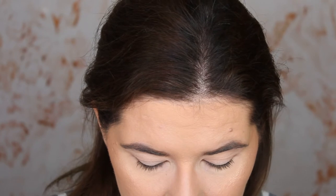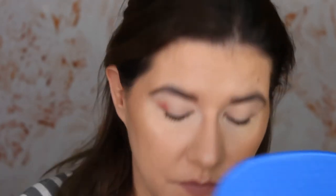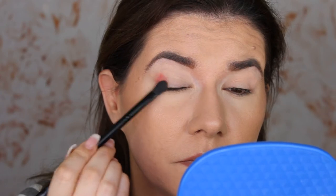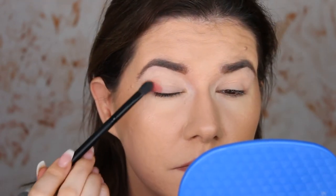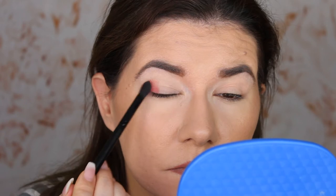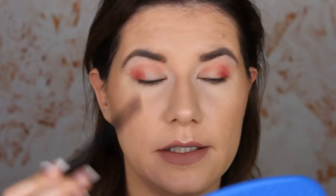Now I'm going to go in with this dark red shade — I can't quite pronounce the name — and apply it with the same brush, being careful because the shades are quite powdery. Then I'm going to go into this orange shade called Horizon, which is in the middle of the palette, and just blend it into the crease a little bit. Wow, this is a beautiful shade!